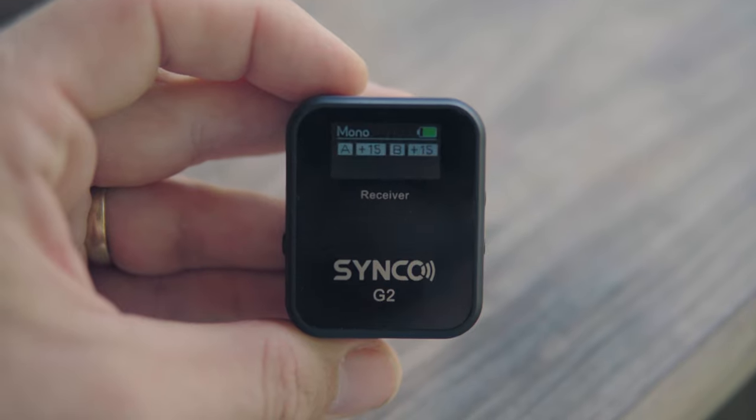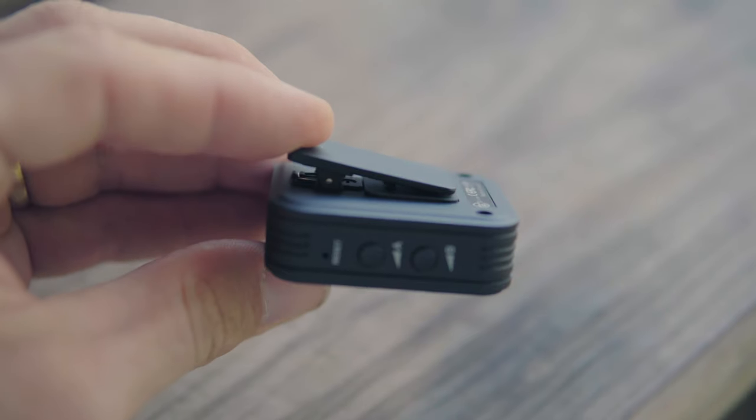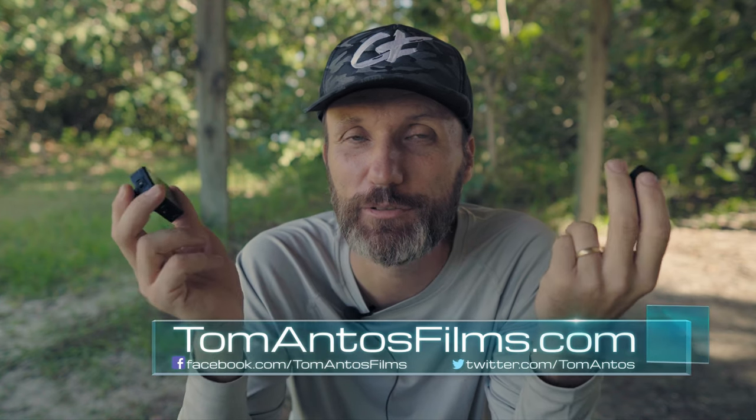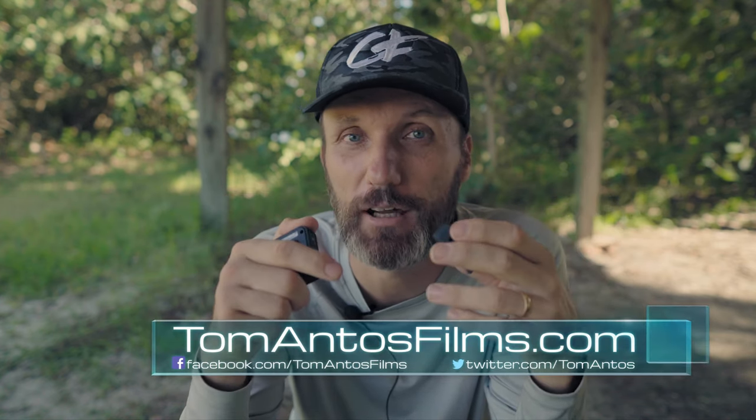The G2 definitely has some nice improvements over their previous version and is a pretty good deal compared to the Rode Wireless Go or other compact wireless mic systems. For more information, whether about this system or reviews of the Rode Wireless Go, the previous Synco version, or other filmmaking gear tutorials, check out my website tomantusfilms.com. Hit the thumbs up if you liked this video and leave a comment below.